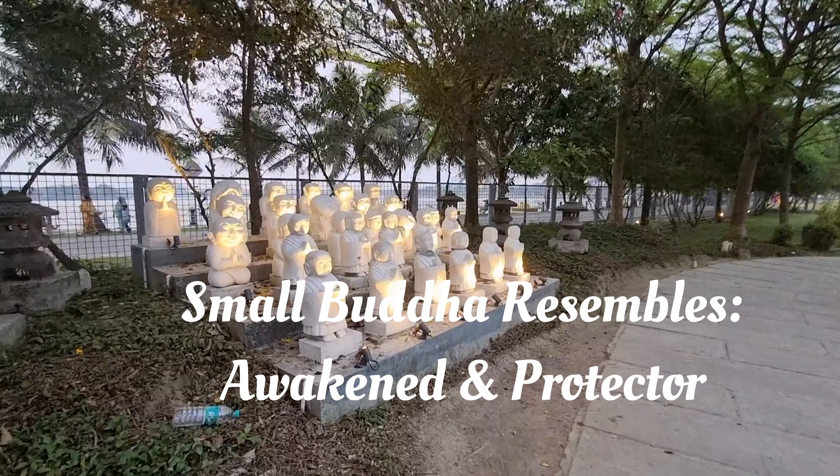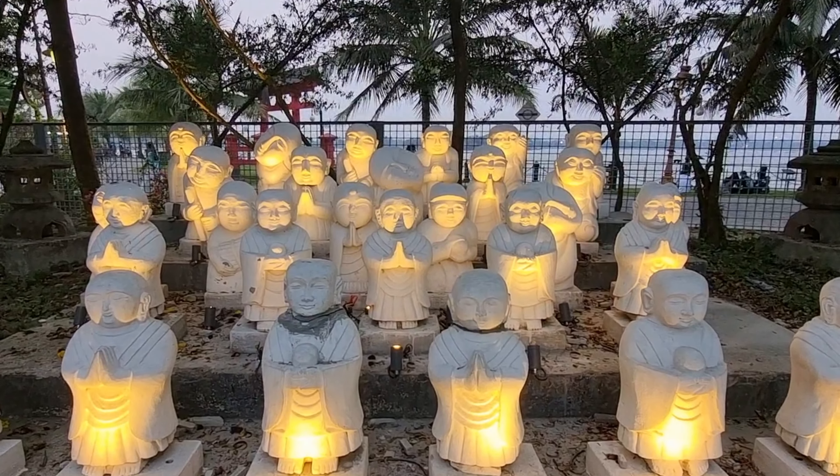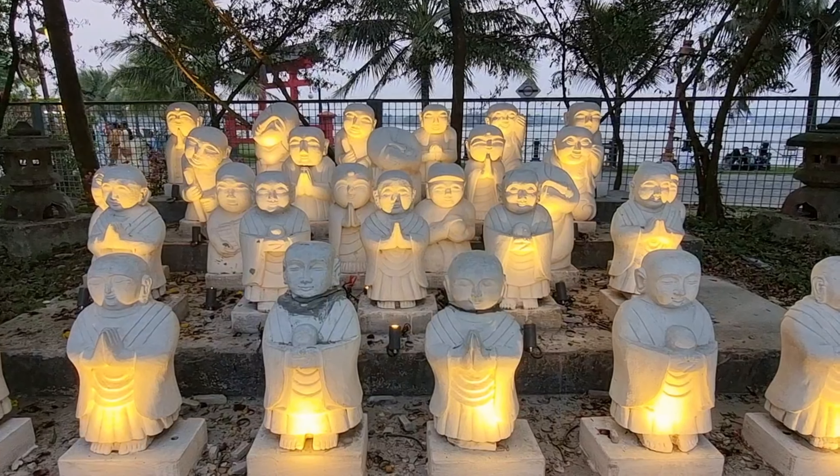The relevance of the small Buddhas is that they are the protectors of the forest. It is said that they come to life at night to protect the forest, and if you look at them very carefully with all your attention, you will be able to see yourself in one of the Buddhas.